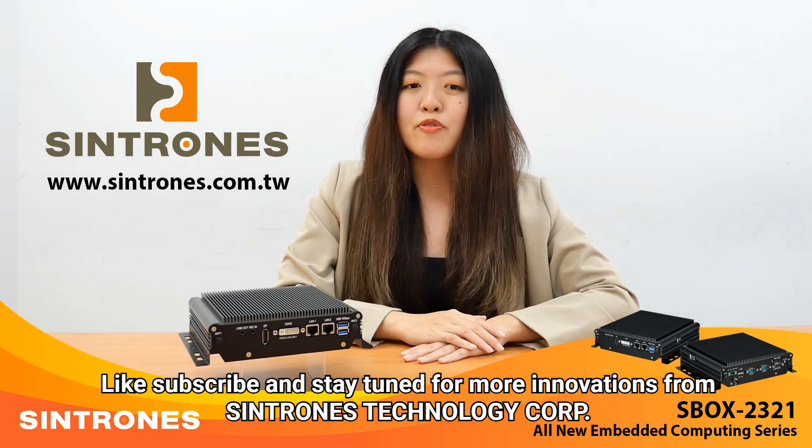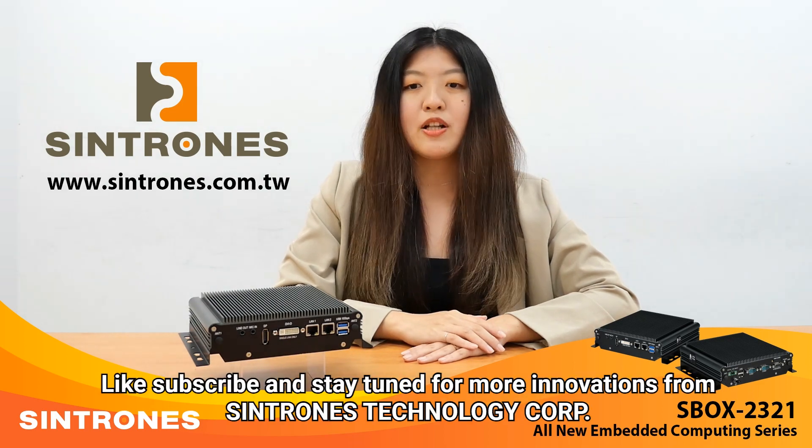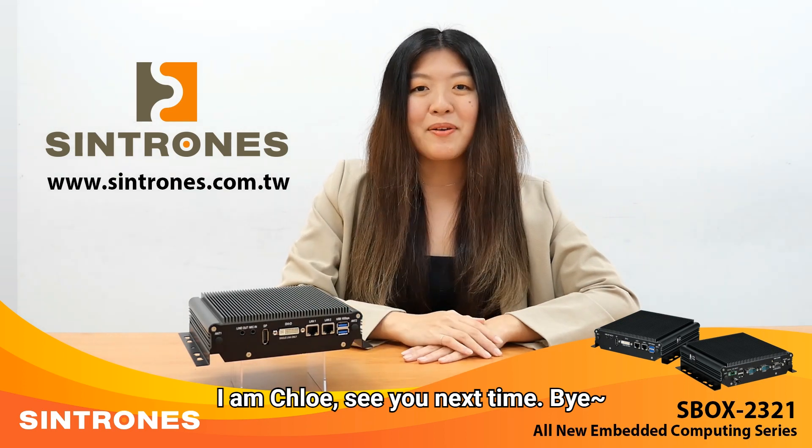Like, subscribe, and stay tuned for more innovation from Syntron's Technology Corp. I'm Chloe. See you guys next time. Bye!